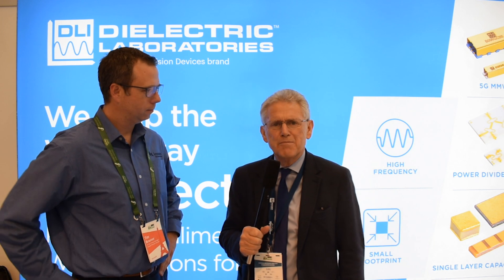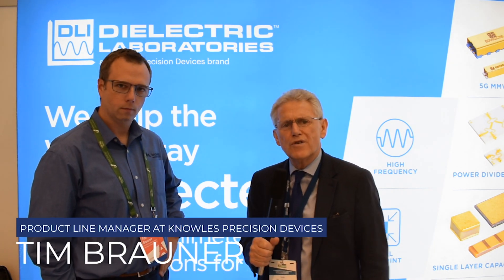Hi, this is Mick Elliott at European Microwave Week. I'm here with Tim Brawner of Knowles Precision Devices. Talk us through some of Knowles's solutions in 5G millimeter wave microwave solutions.